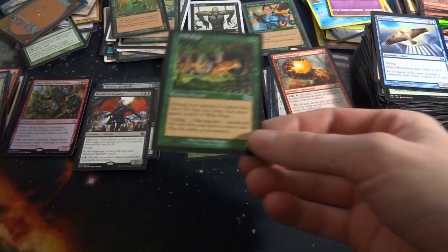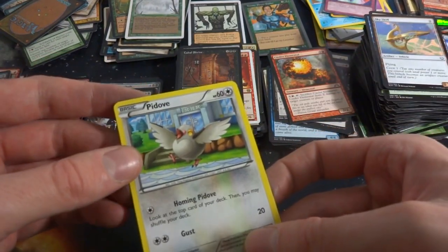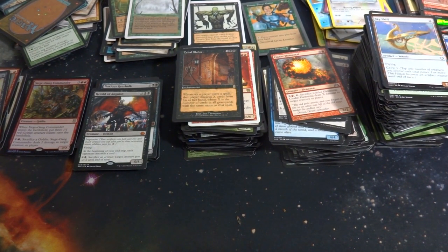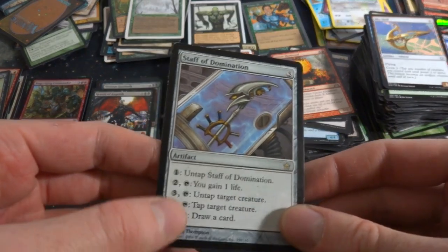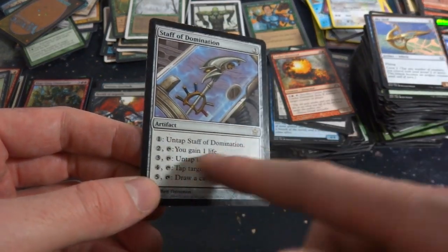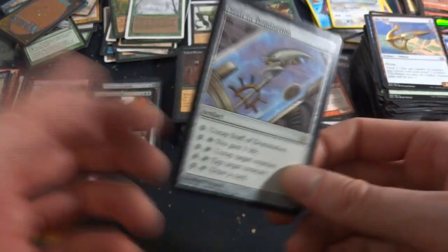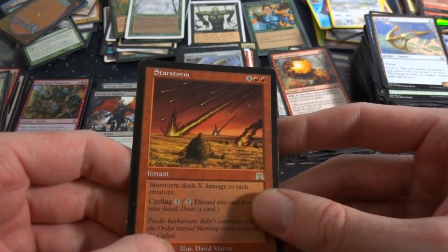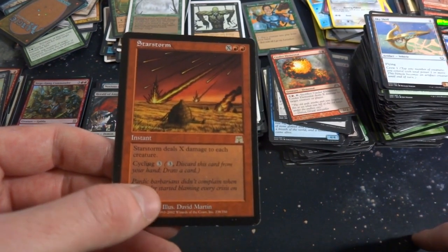Wild Dog's, got Urza's Saga — very cool. The Yugioh card, the Forest, a Revised Fog in really good condition — very strange how some of these cards are just beat up and some aren't. On to the next little pile — there's still a bunch more to go. This is definitely a longer video. Oh, this is a great card actually — Staff of Domination, three mana artifact. Pay one: untap it. Pay two: tap, gain a life. Pay three: tap, tap or untap target creature. Pay four: tap, tap target creature. Pay five: tap, draw a card. A little bit beat up but this is a great card from Fifth Dawn.